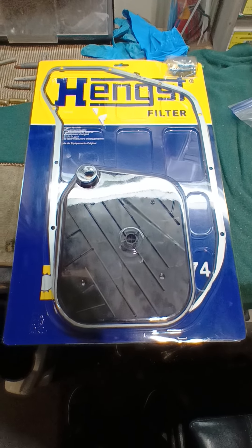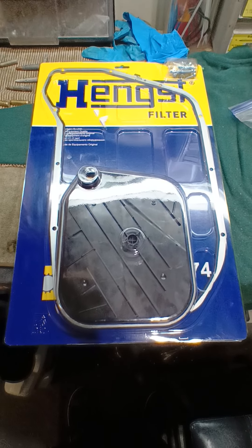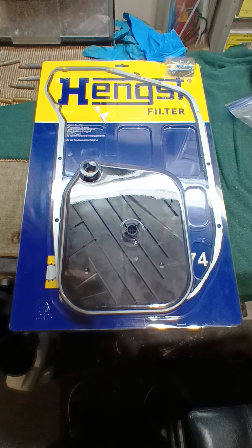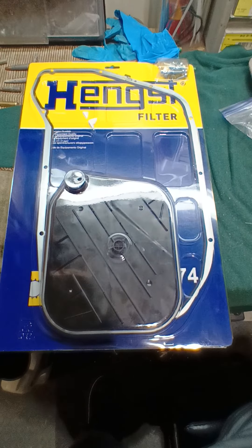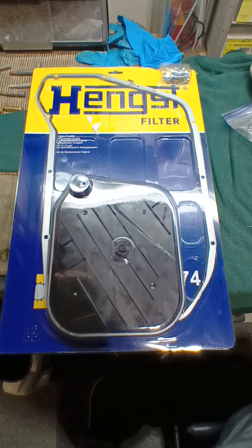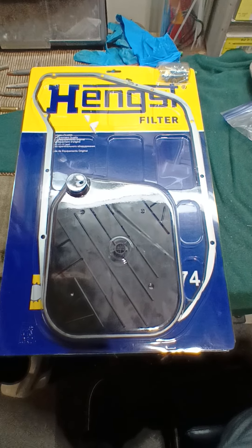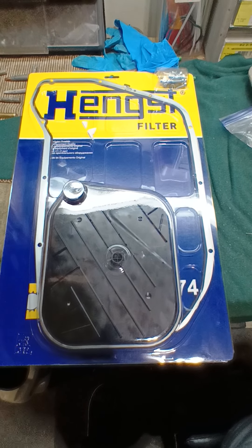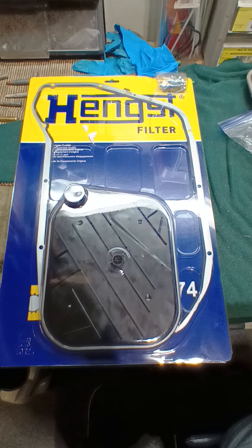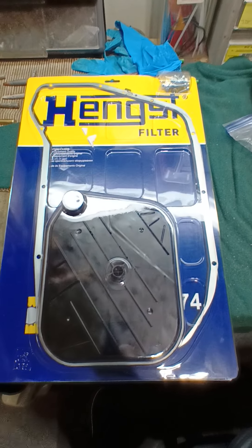Hey guys, XP Green here. Going to do a quick video on a different vehicle I haven't done before — it's a 2016 Audi Q5. It's my dad's vehicle and it's never had a transmission service in any way, shape, or form. It's at 93,000 miles. I don't have the vehicle here to show you, but it started shifting a little bit weird.